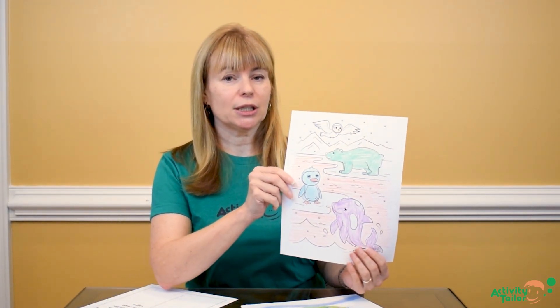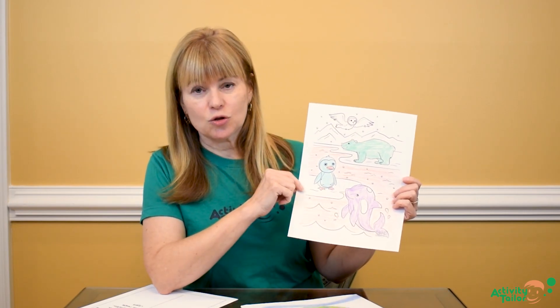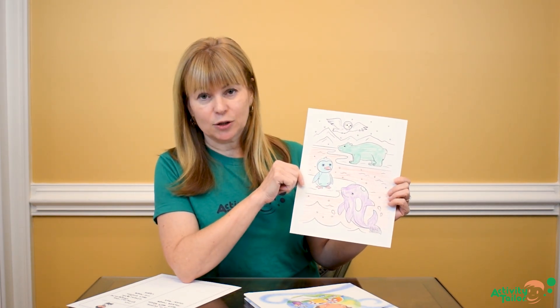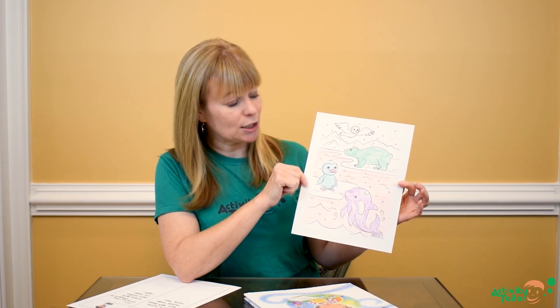So I'll be doing just coloring sheets — you can grab anything that you want — and having the kids draw with non-traditional colors. So making the water orange, making the animals different colors than we would expect them to be. Just small changes that they can do.